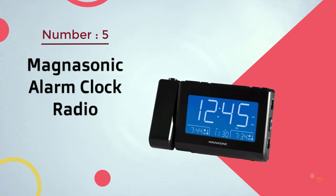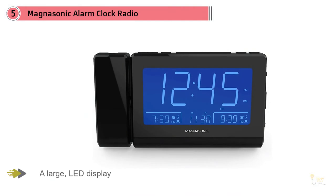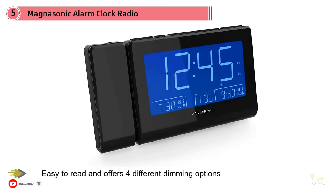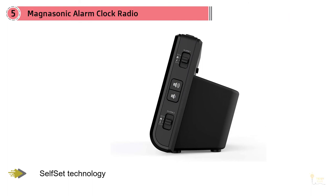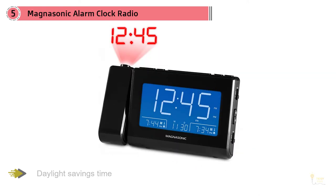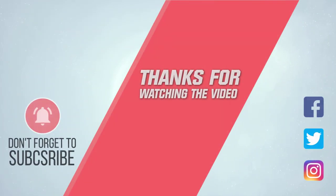Number five: Magnasonic alarm clock radio. The Magnasonic alarm clock radio is the next option. A large LED display is easy to read and offers four different dimming options to suit your visual needs. Self-set technology is in place so you never have to worry about the time and date being incorrect — this also applies to daylight savings time, meaning you always wake up on time. A battery backup means your alarms will always go off even during a power outage. A USB charging port allows smartphones, tablets, and MP3 players to be charged while you sleep.